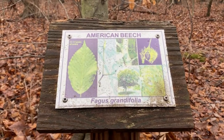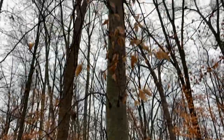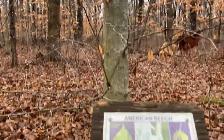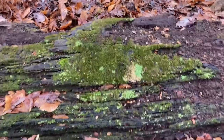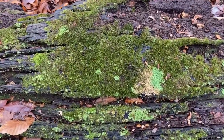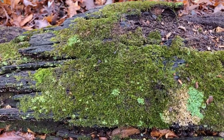I guess it was an American beech, because look — here's one that looks the same with the same kind of leaves, and there's a nice little label confirming it. Check out the pretty moss on this log. So pretty. No idea what it is, but I love moss.